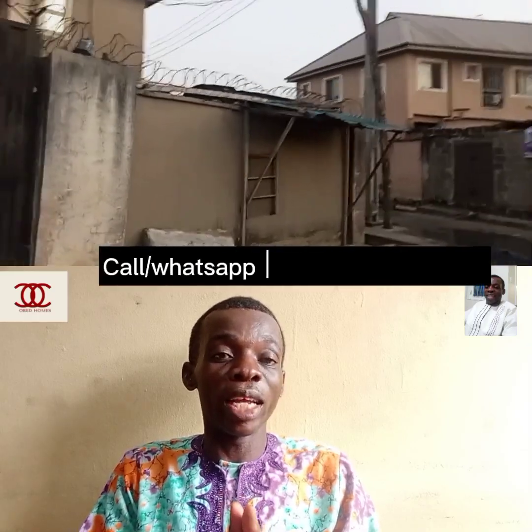I know whenever you see my video like this, it does remind you that Obed has something to offer. There's something new — the latest in the real estate business here in Lagos, Nigeria.